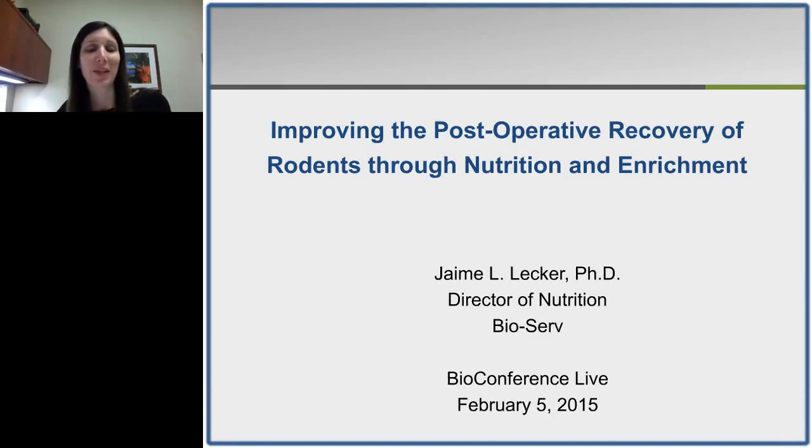Hello, my name is Jamie Lecker. I am the Director of Nutrition at BioServe, and today I'm happy to be here with you and present my talk entitled, Improving the Postoperative Recovery of Rodents Through Nutrition and Enrichment. I'm going to talk about the role nutrition and enrichment can play in improving the postoperative recovery of rodents.